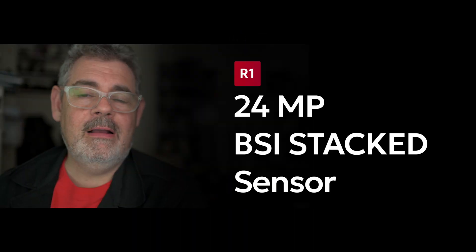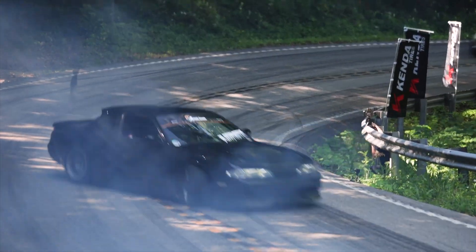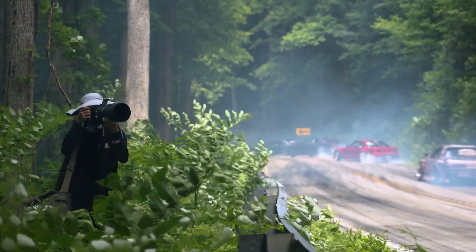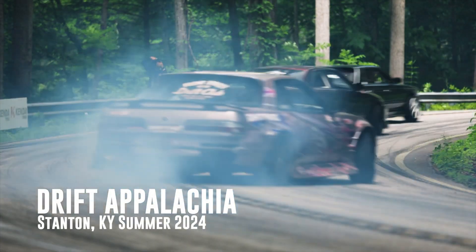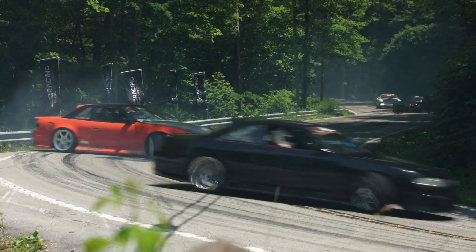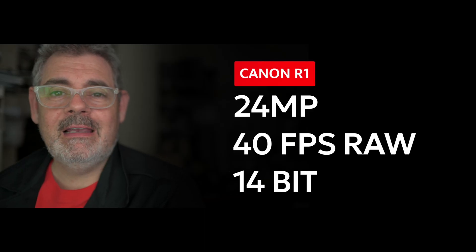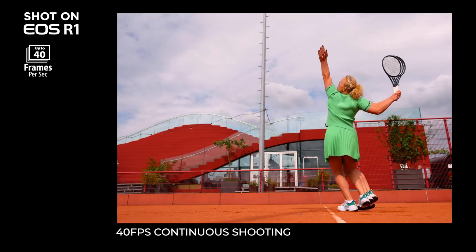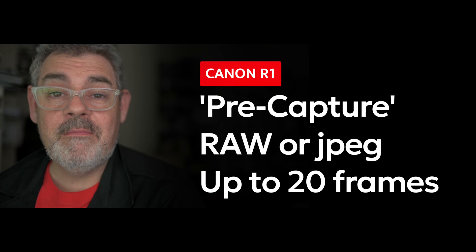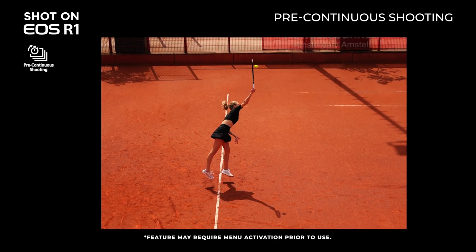It is faster than the Z8, the Z9, and the A1 — they are all between 45 and 50 megapixels — this is only 24, so it's half the data to deal with. This sensor, because it's so quick, allows for a flash sync of 1/400th of a second, which is pretty awesome in electronic shutter. It shoots at 40 frames per second raw full 14-bit files with full AE and AF. It also has a version of pre-capture which can go back 20 frames, either in raw or JPEG.